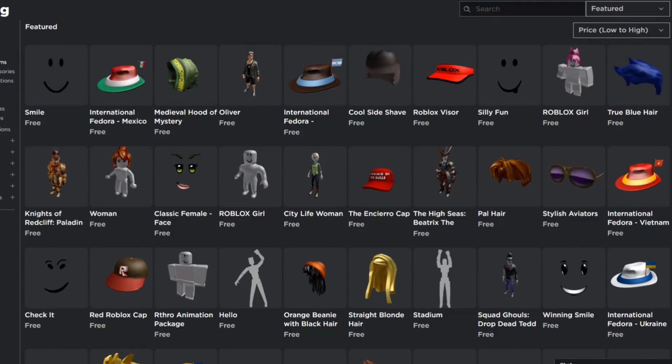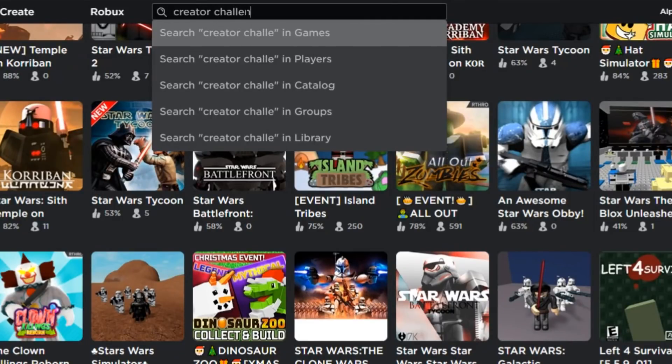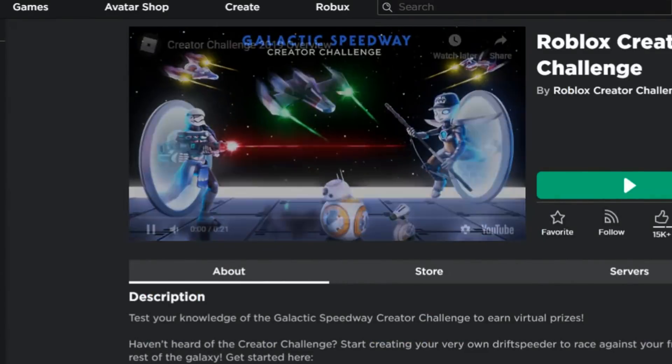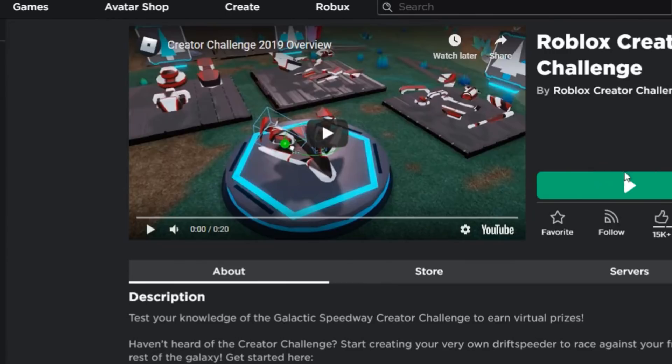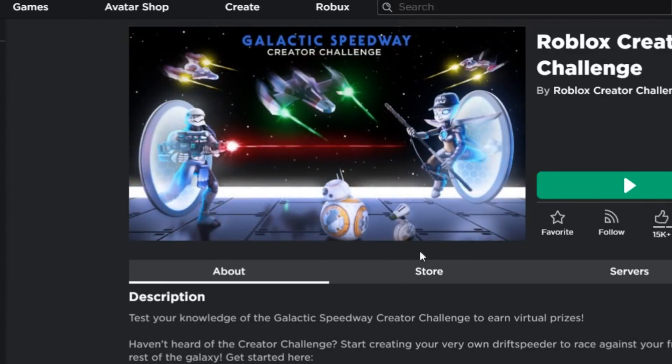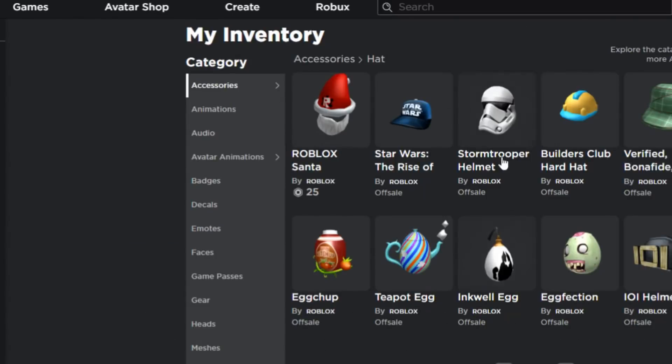Another place where you can get free stuff is the Creator Challenge. Search for Creator Challenge in games. There's 886 people playing it right now. If you get in there, there's a quiz you can take — these quizzes are really easy. I'll put a link to a video I've already made with the answers in the card on the right side of this video.